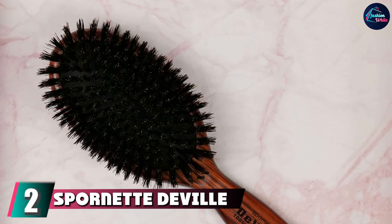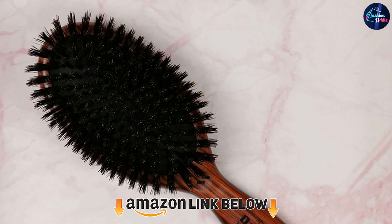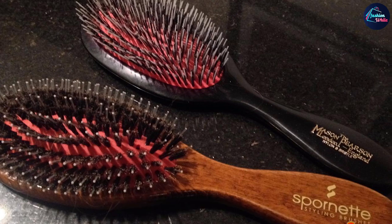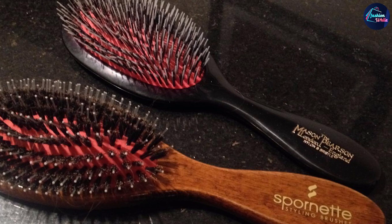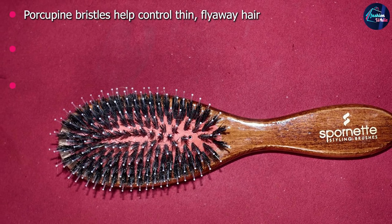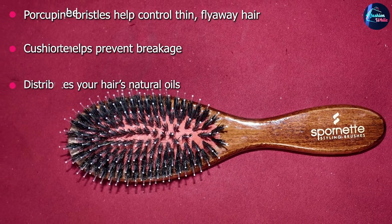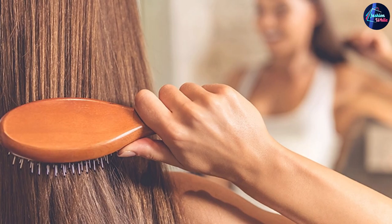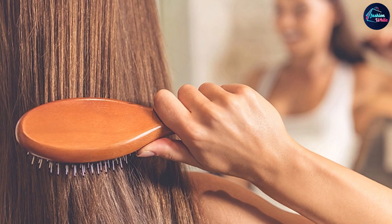Moving on to number 2 with the Spornet DeVille Cushion Boar Brush. This model from Spornet DeVille can be used for blowouts, but it's also a great everyday brush for all hair types. A protective rubber cushion absorbs the shock of brushing to prevent painful pulling and tugging, and the combination of boar bristles with ball-tipped nylon bristles makes this a double-duty tool that's a great addition to any hair regimen. One pleased reviewer said this brush is soft and gentle on the hair, while also strong enough to stimulate the scalp, and that it adds much-needed volume to her thin hair.